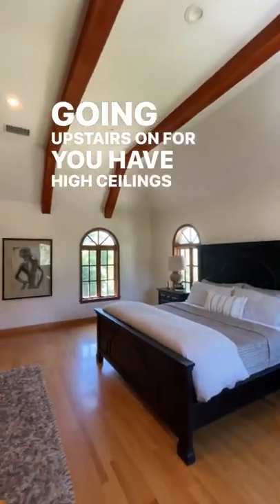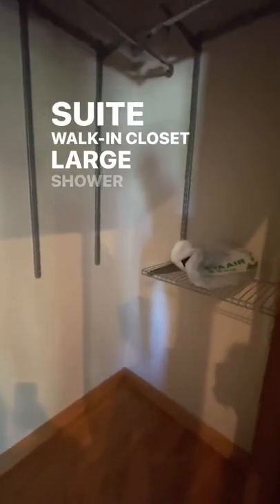Going upstairs on the second floor, you have high ceilings in the master suite, a walk-in closet, and a large shower in the bathroom with tile backsplash throughout.